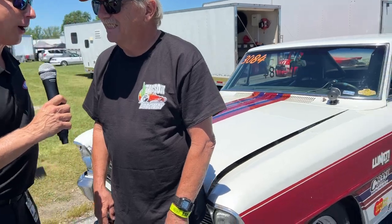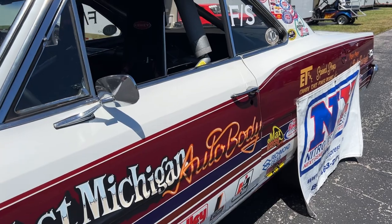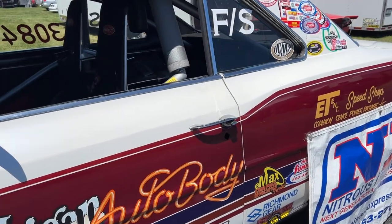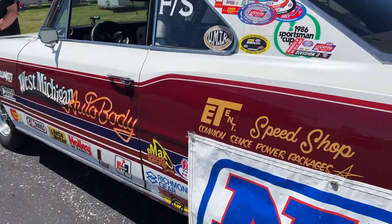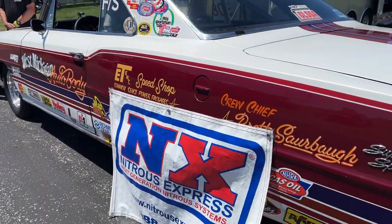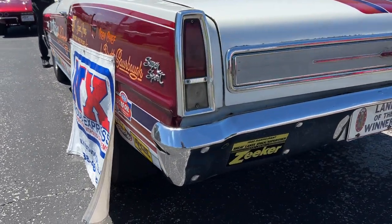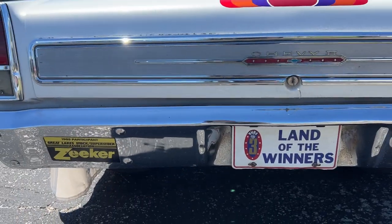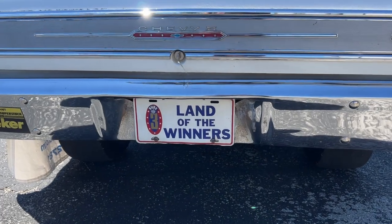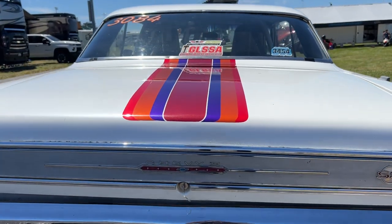Craig, this thing is awesome. When did you get your car? I started racing this one in 1986, so this is a mid-80s stocker. Is it a 66 or 67 Nova? 66. A 1966 Nova clutch car. It is absolutely beautiful. What made you want to get this one? I thought it'd be a good combination for running stock with a stick shift.